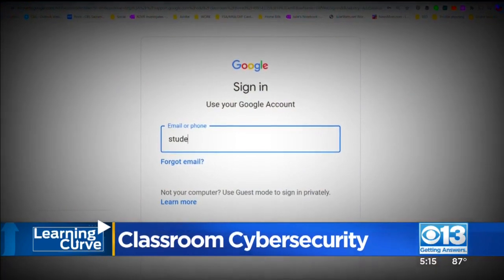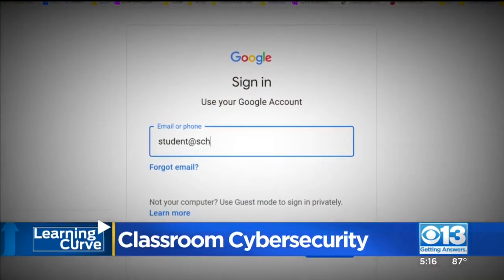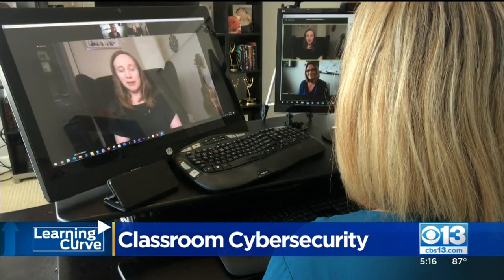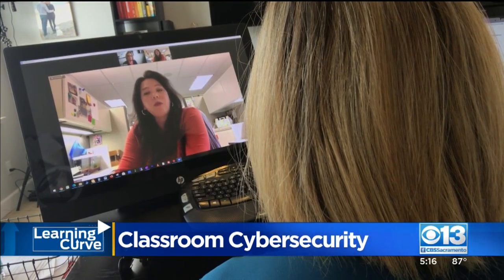In some cases, hackers are reportedly spoofing their email addresses to make it look like they're a student. One clue that that's happening is if you have the same student logged in twice — that's going to be a problem. It's hard to notice that sort of thing when you're managing a classroom over the internet. Teresa says that's what happened in her son's class: a duplicate student.